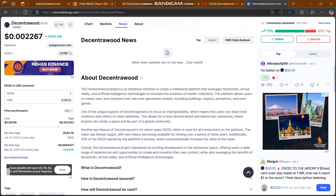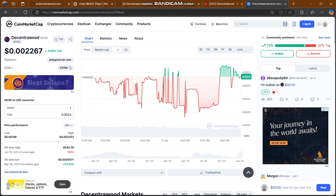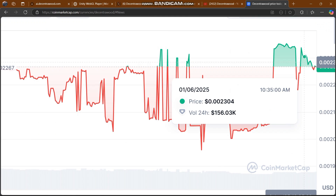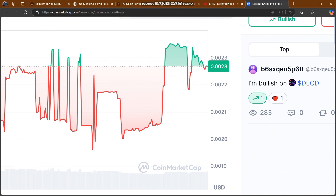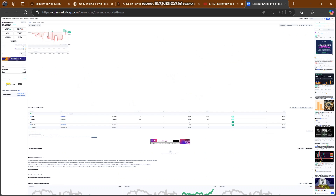This project is going to moon very soon. Decentra Wood's Dior token is the best opportunity for you to buy and become rich in 2025. Check out their graph and K-line chart — the prices are increasing gradually.